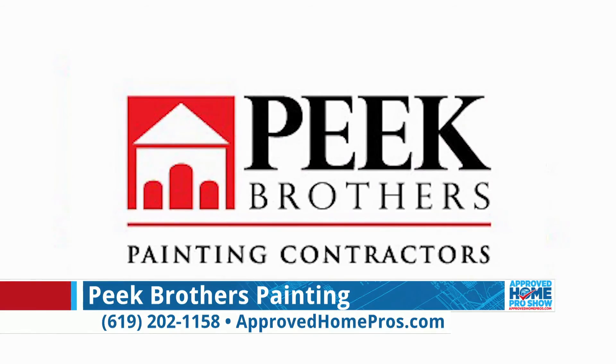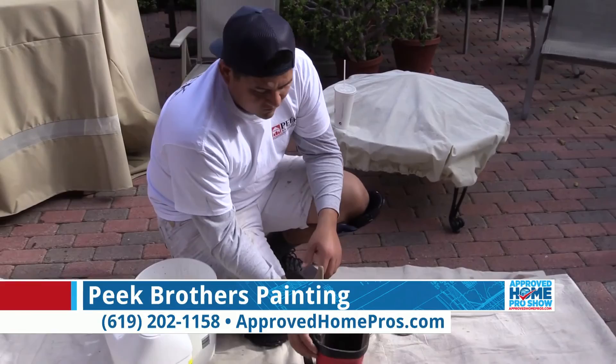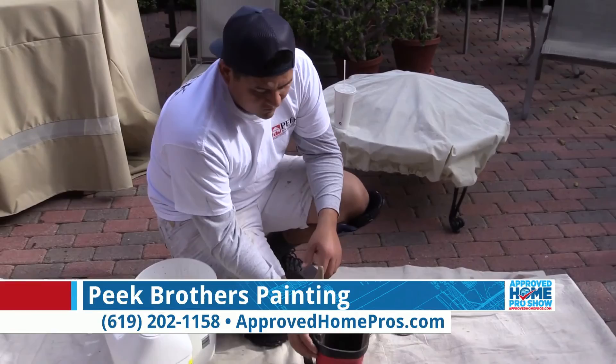And that's why they called you in as the expert. You knew what the correct product was to use, even though this homeowner had maybe gone astray on their own. Exactly why we bring you Paint Like a Pro — paint like John Peek. If you have any questions or have some paint jobs at your house that could use a little professional help, give John a call today at 619-202-1158. Be happy to help. Back to you guys in the studio.